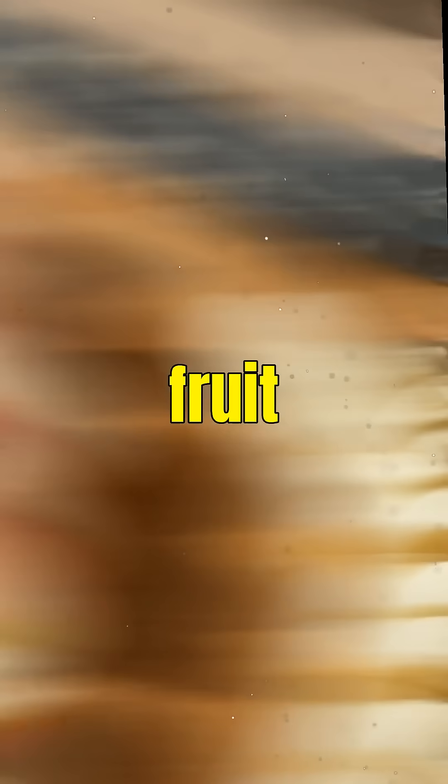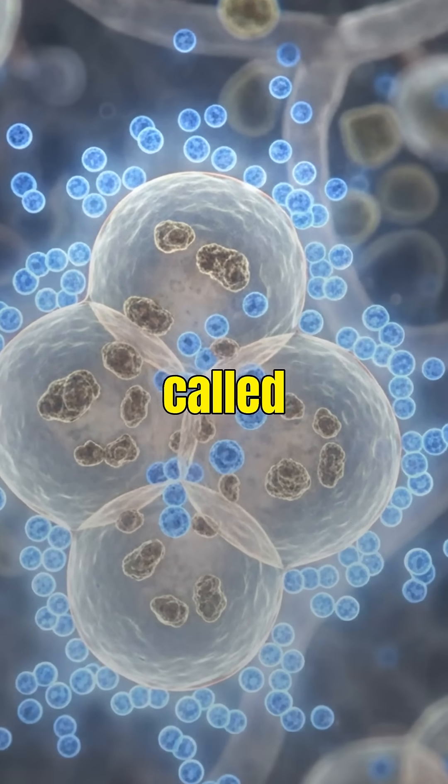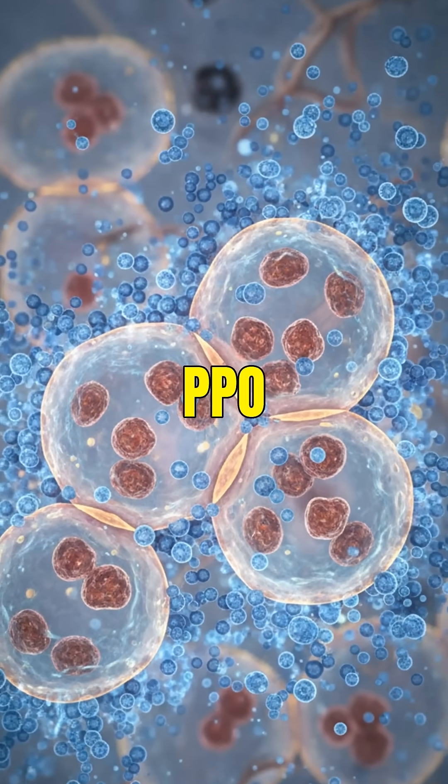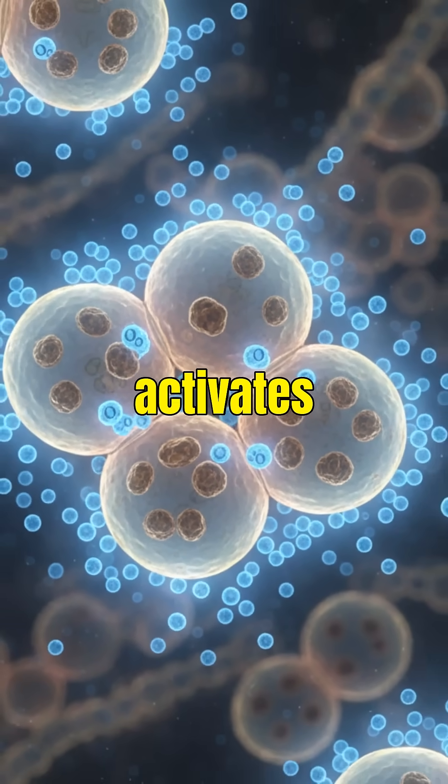When you slice a fruit, you break open millions of cells. Inside those cells is an enzyme called polyphenol oxidase, or PPO. The moment PPO meets oxygen from the air, it activates like a switch.